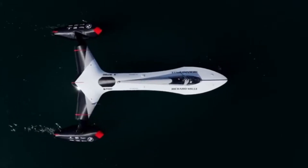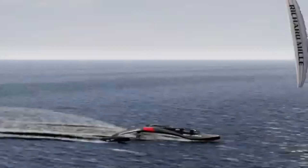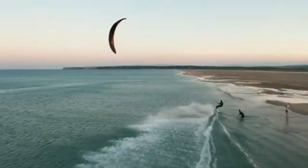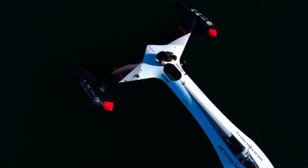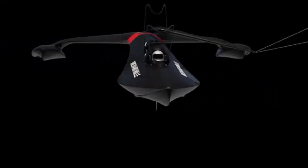Imagine skimming across the ocean at breakneck speeds, powered solely by the wind. This isn't a scene from a futuristic movie — it's the reality that the SP-80 sailboat is making possible. In today's video, we're diving into the world of speed sailing and exploring how the SP-80 sailboat is breaking barriers and setting new records. Let's get started!